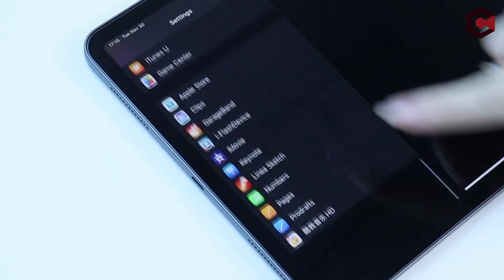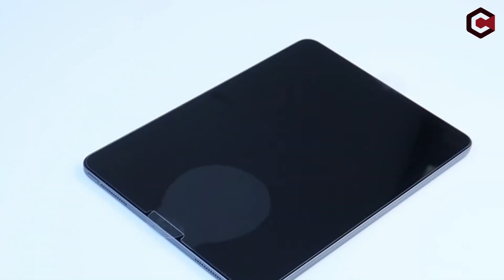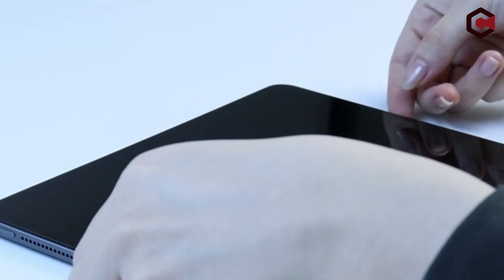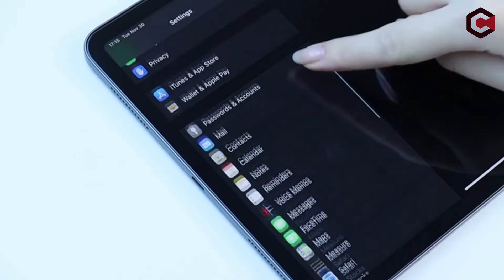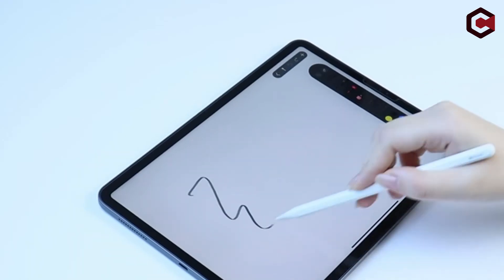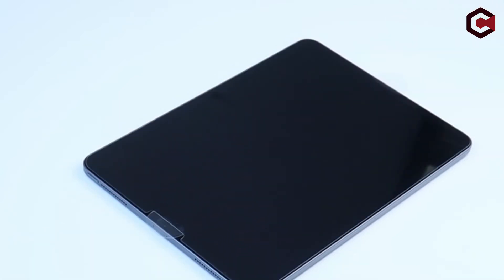The AM-Film tempered glass screen protector is a third of a millimeter thick, compatible with the Apple Pencil, and has the same oleophobic coating as the Spigen screen protector. The protector also incorporates alignment grips to make application simple and painless. The bundle includes two protectors, ensuring that you will be covered for a long time.